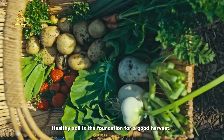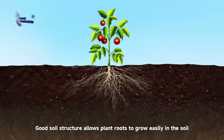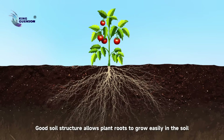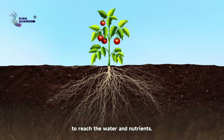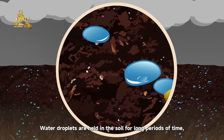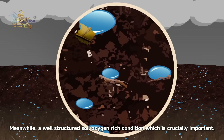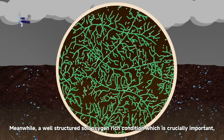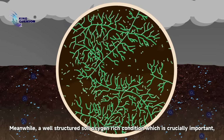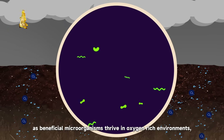Healthy soil is the foundation for a good harvest. Good soil structure allows plant roots to grow easily in the soil to reach the water and nutrients. Water droplets are held in the soil for long periods of time, thus increasing drought resistance. Meanwhile, a well-structured soil maintains an oxygen-rich condition.